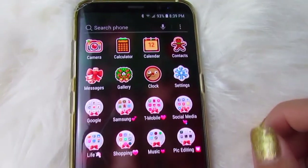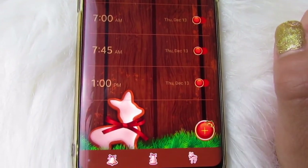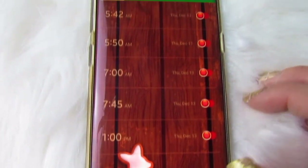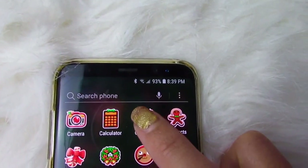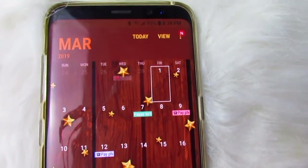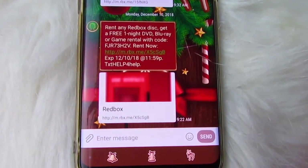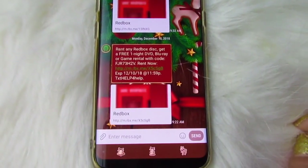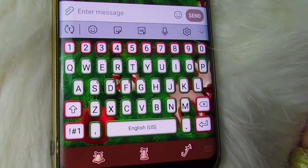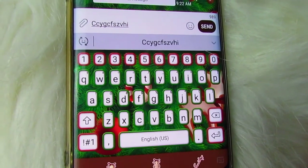Then the clock looks like this — this is just all my alarms as you guys could see, but I love that it gives a nice image. And for the calendar, it is super festive as well. Look at all those little stars and cookies. I enjoy this because this theme is really happy. And now for the messages — this is what the messages look like, it's the same image. And look at this keyboard. This is super Christmassy and I love this keyboard.